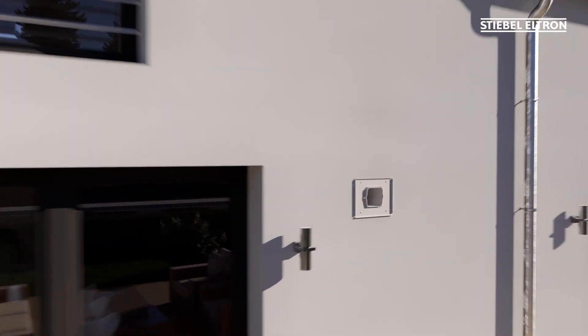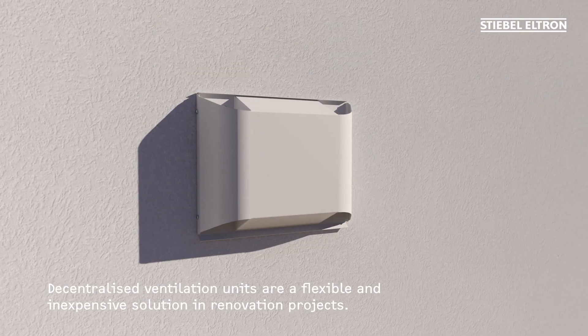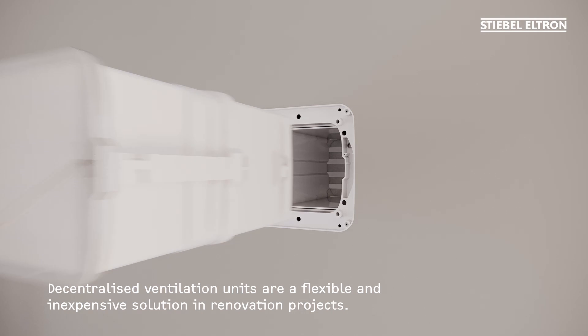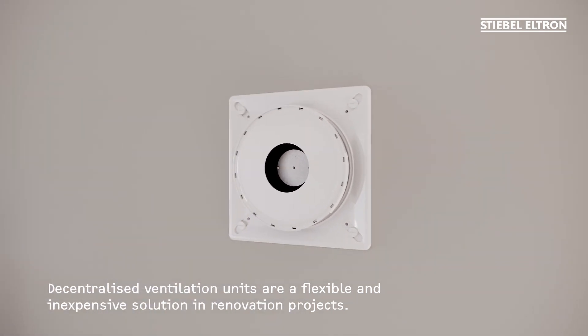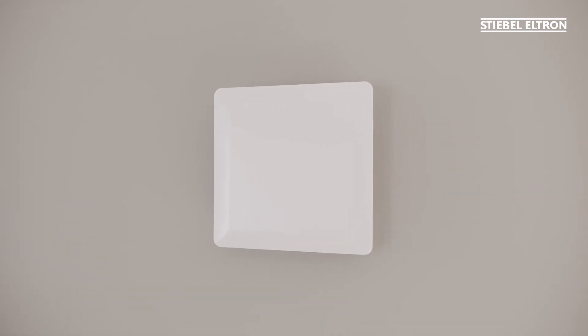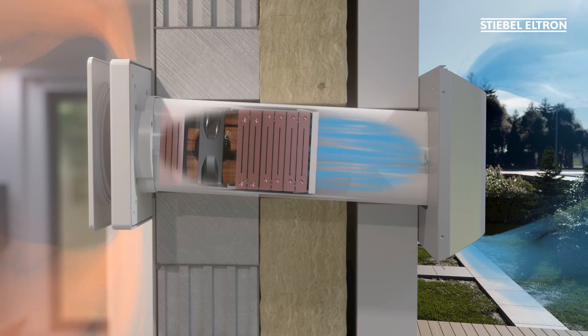Our decentralized ventilation units are very easy to install in any room, always ensuring fresh air in your home.